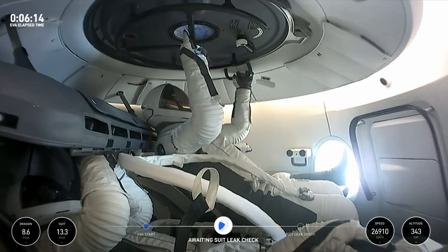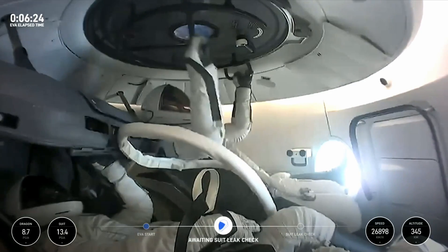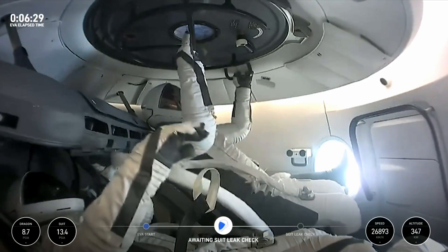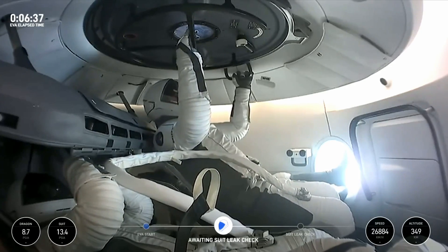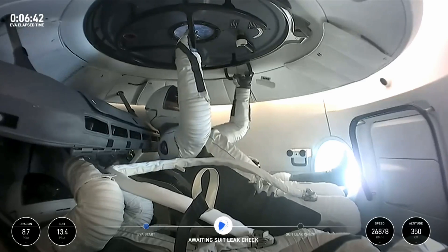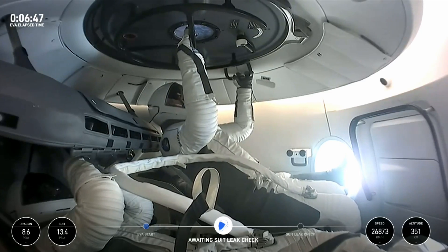Purge complete. Secondary flow on — report one complete. EV1 open. Support 2 open. They finished the purge and did a quick reinitiation of that secondary flow check. That's your response — close secondary flow and report one complete.